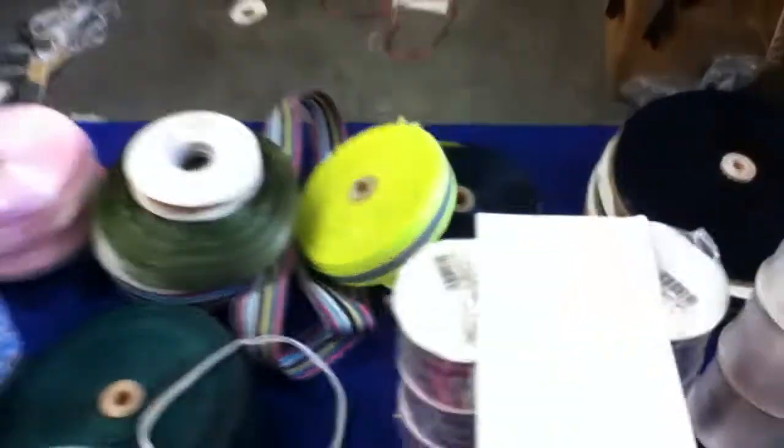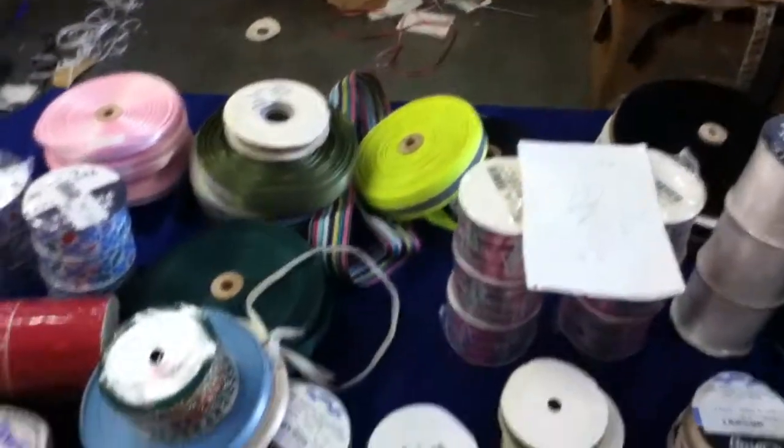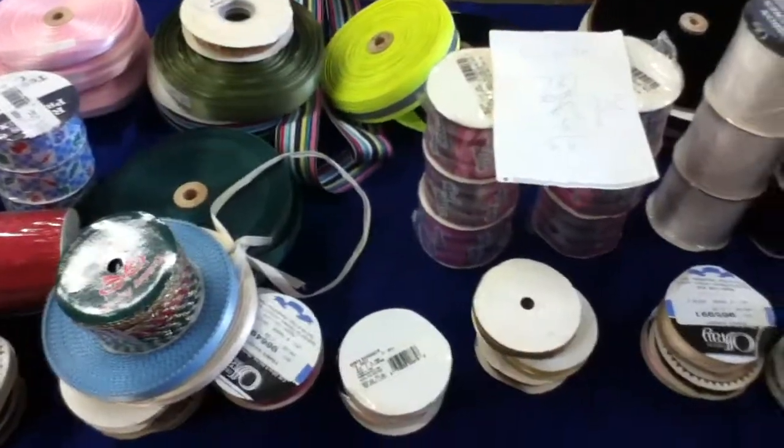I'm starting at $24.99, which is a steal — liquidation, 66 rolls for $24.99. Lot number 90.